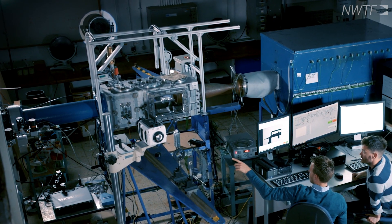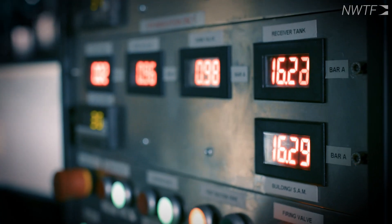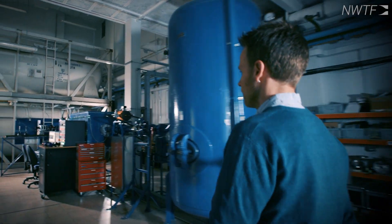Welcome to the High Supersonic Wind Tunnel Facility here at the University of Manchester. It's a hypersonic free jet wind tunnel — a cold facility that runs at Mach 4, 5 and 6.